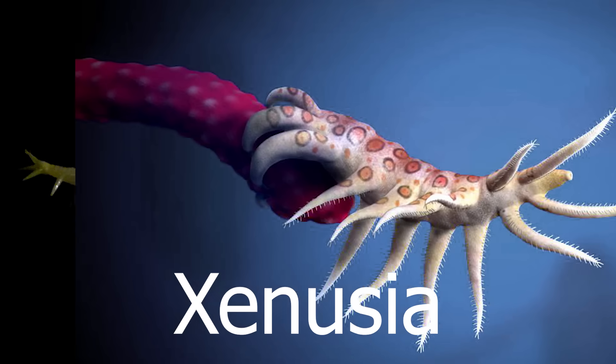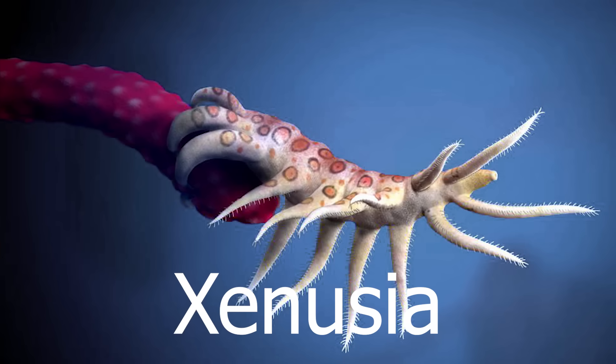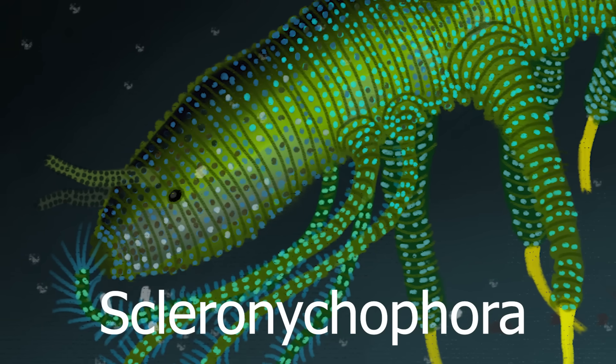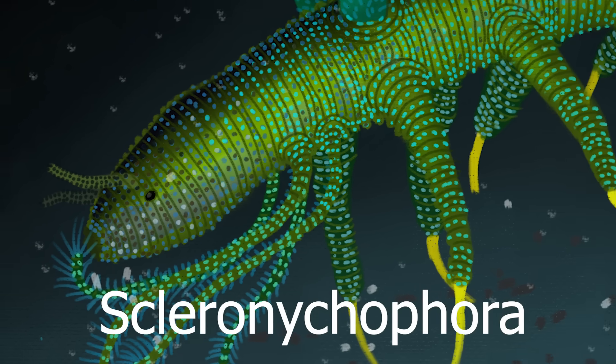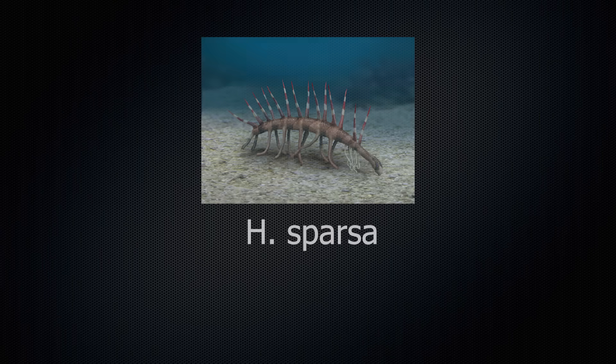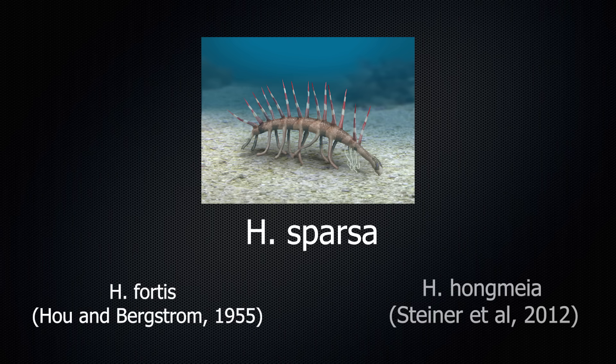These animals are known for having long cylindrical bodies and stubby legs with tubercles at their ends. Within Xenusia is the order Scleronychophora, which includes Lobopodia worms with more protected and armored bodies, and it's within this order that we can find Hallucigenia. The type species of Hallucigenia is H. sparsa, but there are other species as well, such as Hallucigenia fortis and Hallucigenia hongmeia.